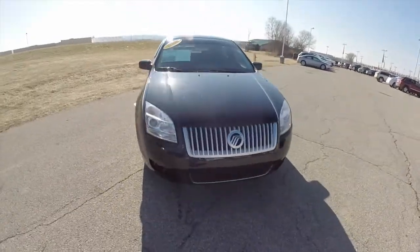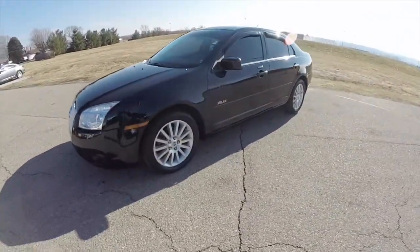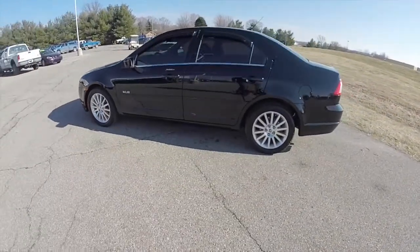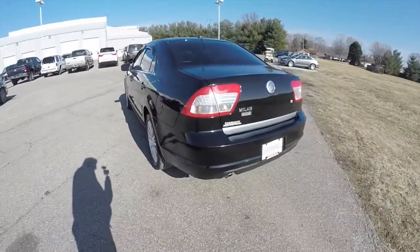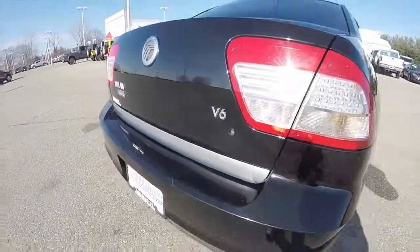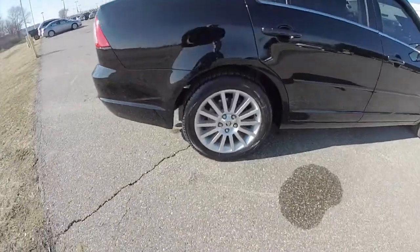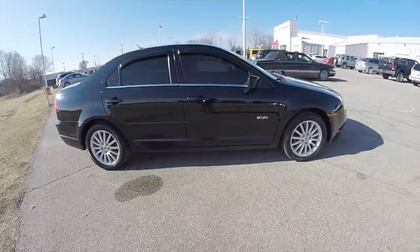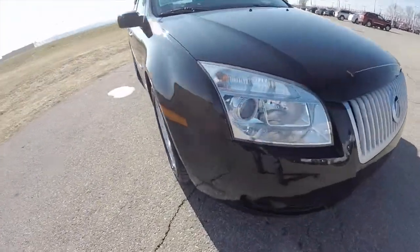Hello everyone. Today we're going to take a quick walk around look at this 2008 Mercury Milan V6 Premier. This Milan is in black clear coat, has the black perforated leather interior, and is front wheel drive powered by a 3.0L Duratec V6 engine with a 6-speed automatic transmission. It does have LED rear tail lights, 17-inch aluminum wheels, keyless remote entry, projector beam headlamps, and fog lamps.